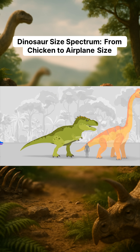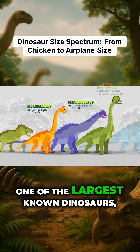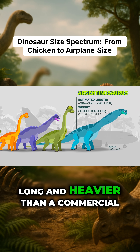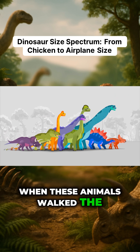From here on, the sizes get nutty. These dinosaurs were bigger than school buses. They were taller than buildings. One of the largest known dinosaurs, the Argentinosaurus, was about as long and heavier than a commercial airplane. Can you imagine what it was like when these animals walked the earth? So, let's take a look.